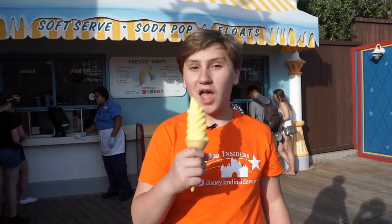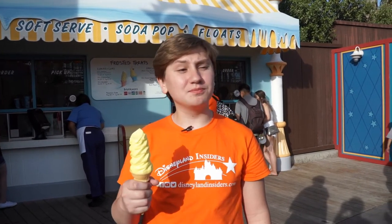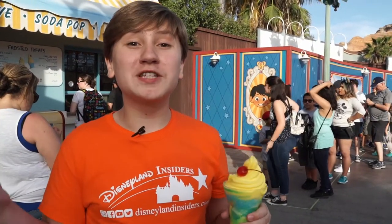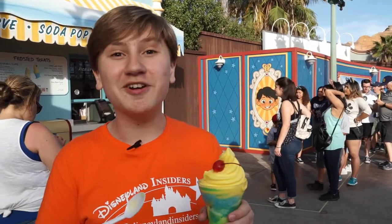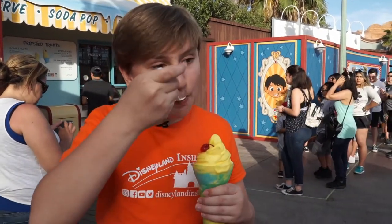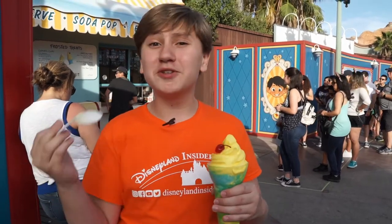So this is a non-dairy lemon soft serve on a cake cone. Wow, that is really good — and I swear, it's lemon. This is the Pixar Pier Frosty Parfait. It's the same yellow swirl, but there's blue raspberry frosty inside, and there's a cherry on top. That is really good. Plus, you can taste the blue raspberry, which gives it the perfect bonus.